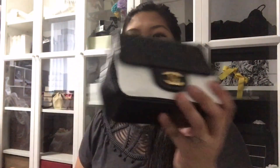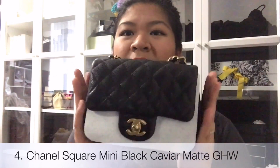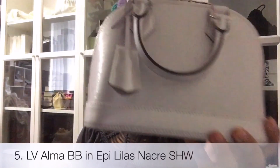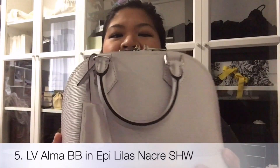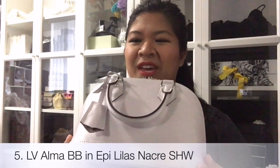I have a mini flap bag in the square shape. This is black caviar, matte gold hardware. And then a Louis Vuitton Alma BB in Lilas Nacre with silver hardware.